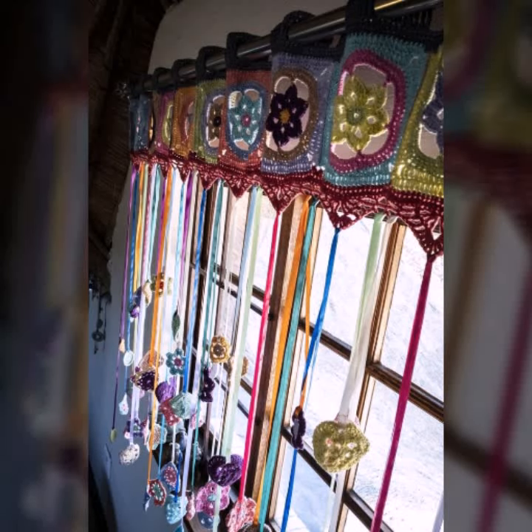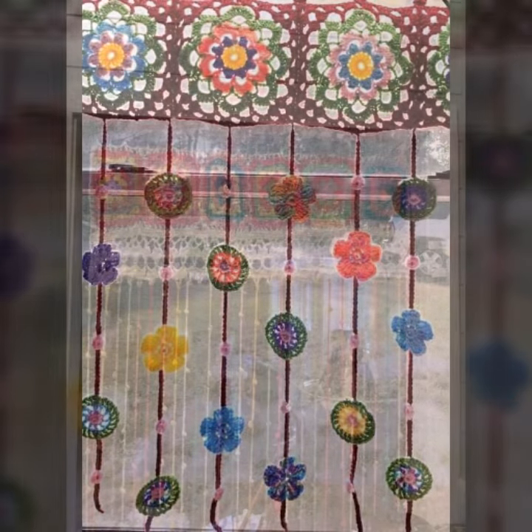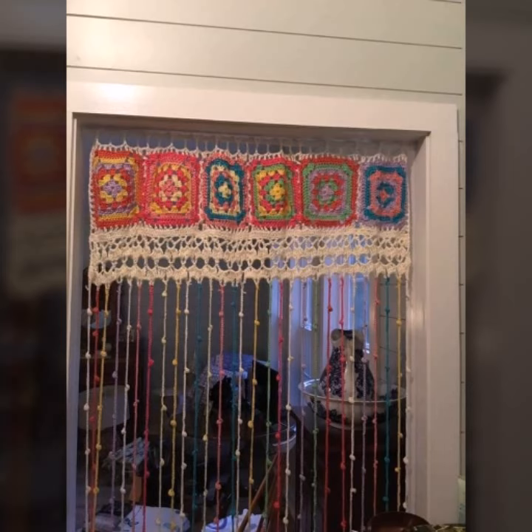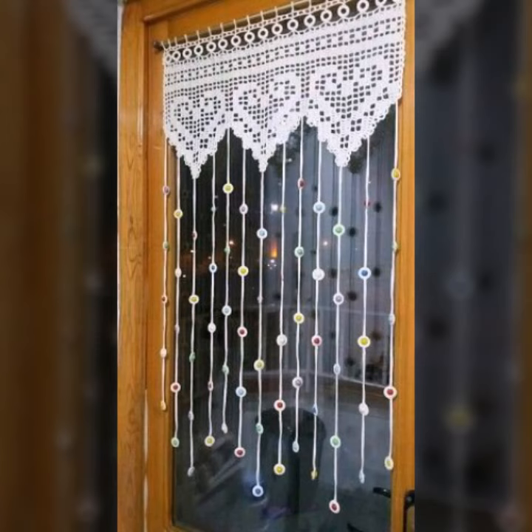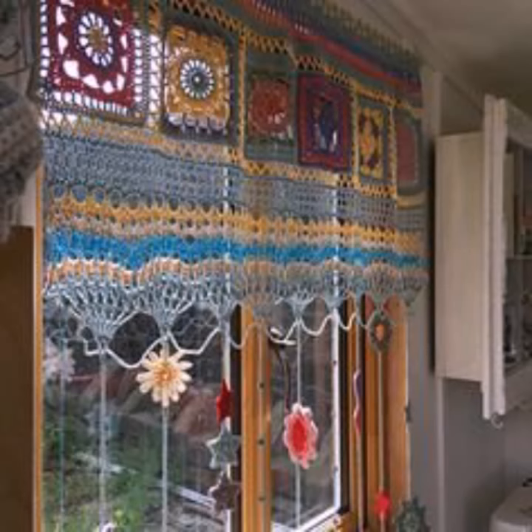Hello friends, welcome back to my YouTube channel. Today I will talk about the most beautiful, most trendy crochet cotton designs — new designs, new ideas, new color combinations and contrasts. As you can see, beautiful designs and beautiful ideas.